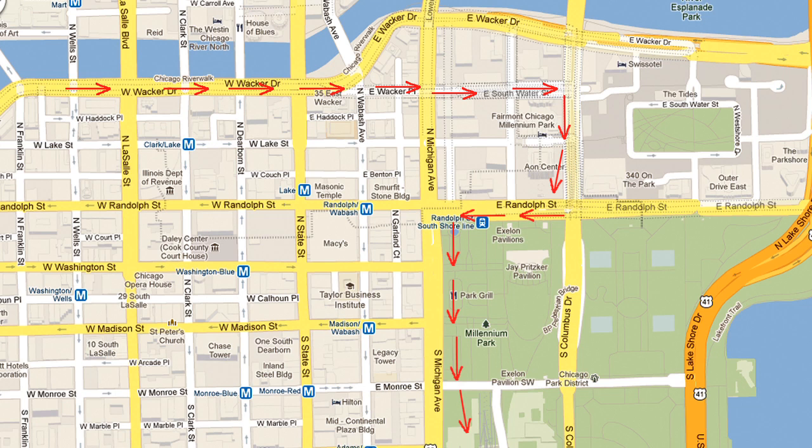Here's a map of Chicago. Let's say you're heading east on Wacker Drive. If you stay in the right lane, it turns into Wacker Place and South Water.